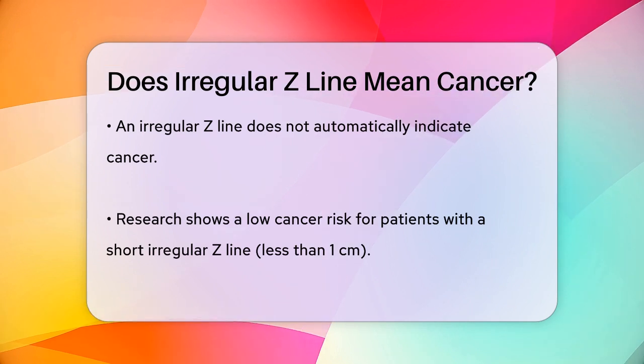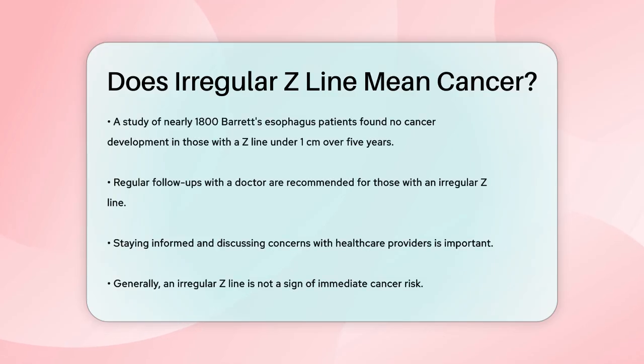So what does this mean for you? If you have an irregular Z-line, it's important to follow up with your doctor for regular checkups. However, it's reassuring to know that the risk of cancer in these cases is quite low. Remember, it's always good to stay informed and communicate openly with your healthcare provider about any concerns you might have. But in most cases, an irregular Z-line is not a sign of immediate cancer risk.